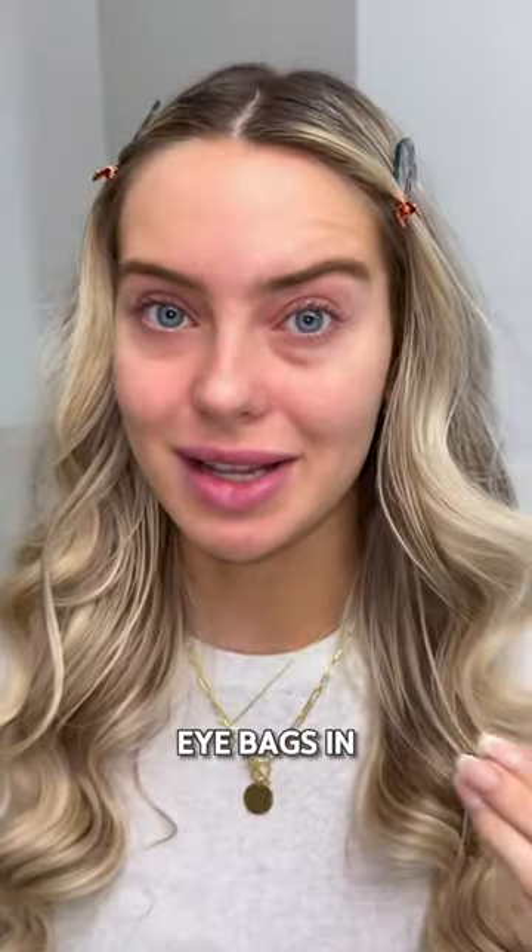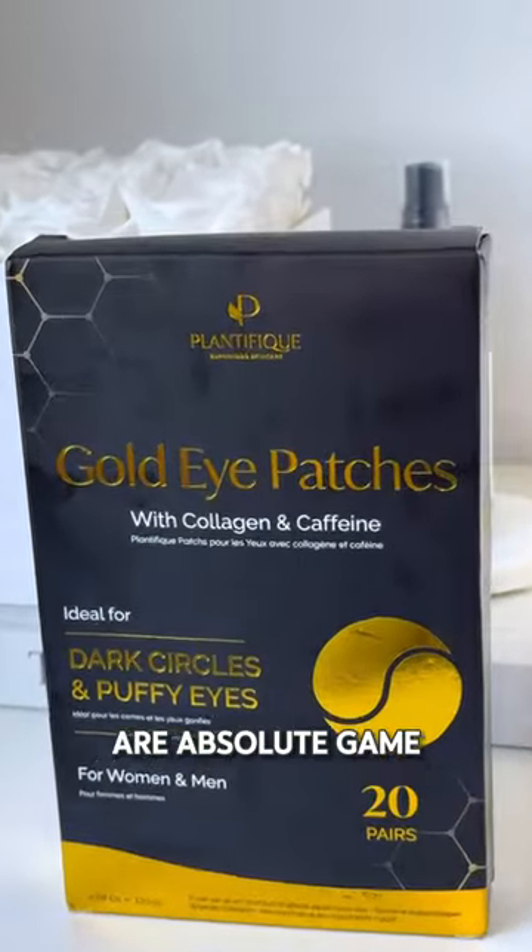I finally found the perfect solution for my dark circles and puffy eye bags in the morning — the Plantifique Gold Eye Patches. Let me tell you why these eye patches are absolute game changers.